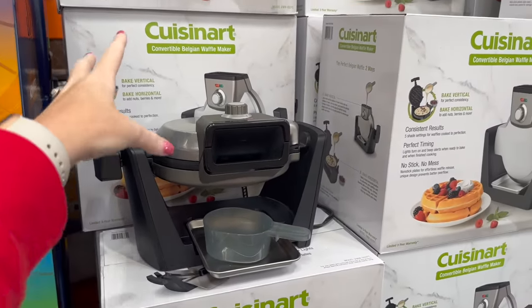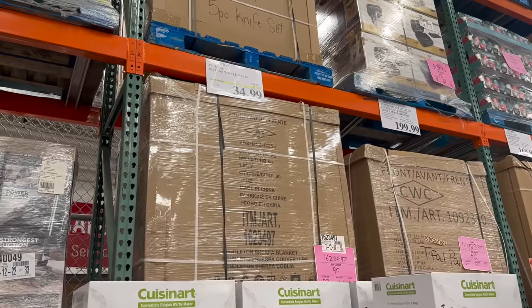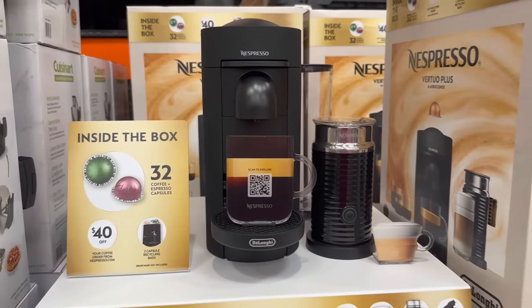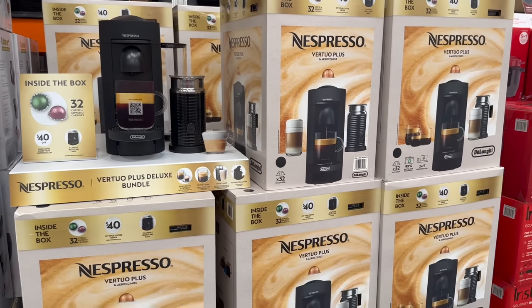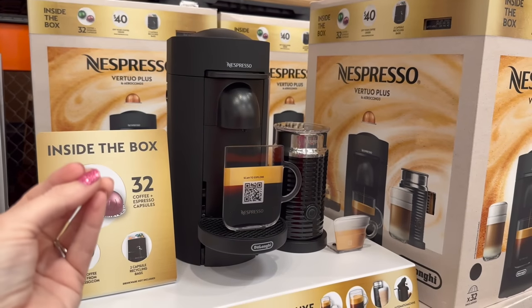They have a convertible Belgian waffle maker — I see these in hotels — for $34.99. And this is the exact coffee maker I have, except I have the white one. It's $199 here at Costco.